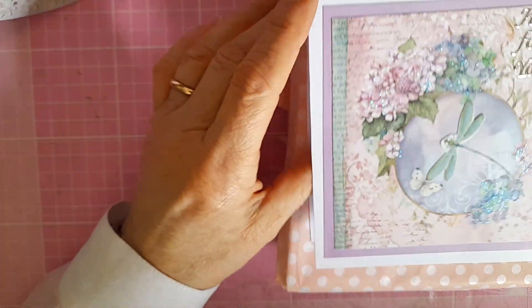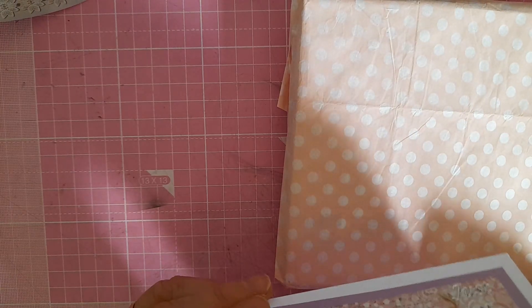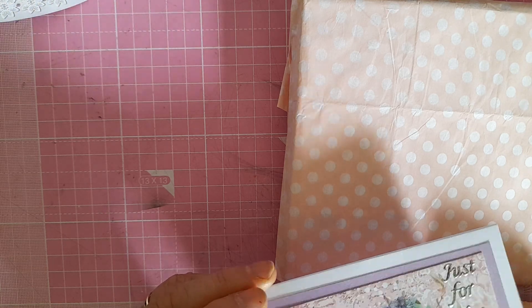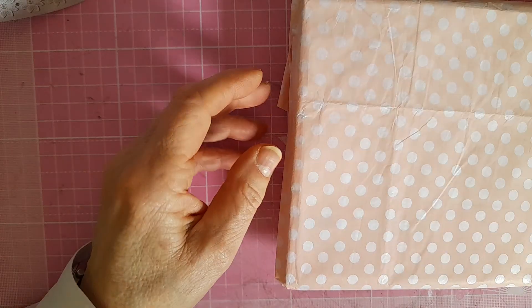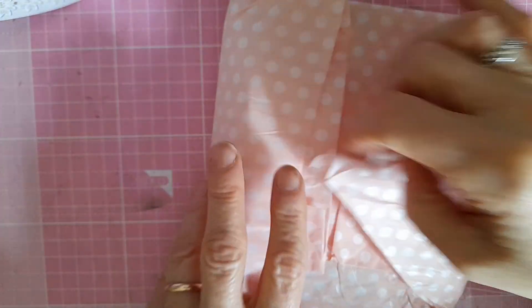She just says she hopes I have a lovely birthday and hopes I like the things she's sent — please feel free to pass on what I don't want. Thank you Margaret! And I'm going to see what you've sent me. There's this gorgeous peach-colored polka dot tissue paper.